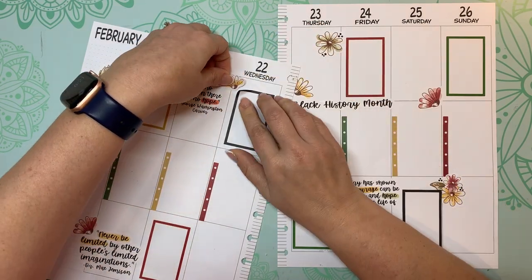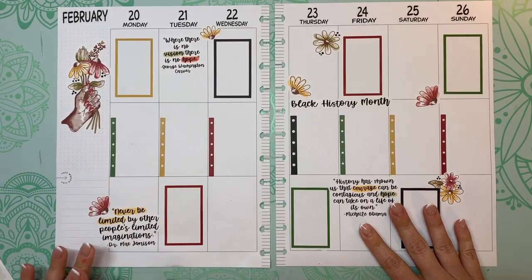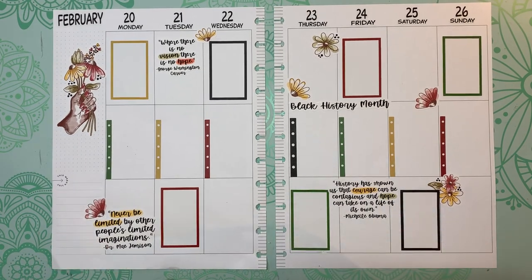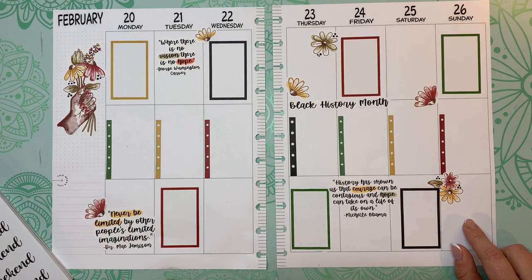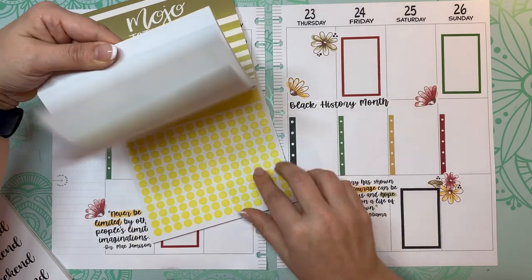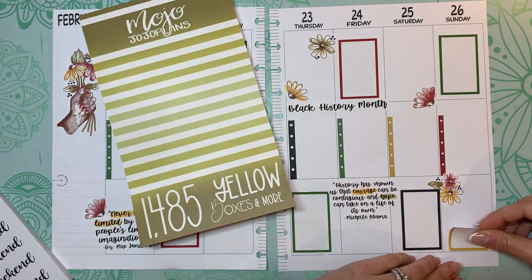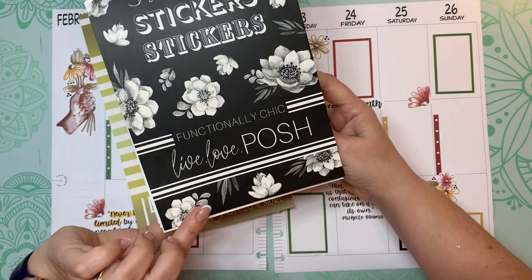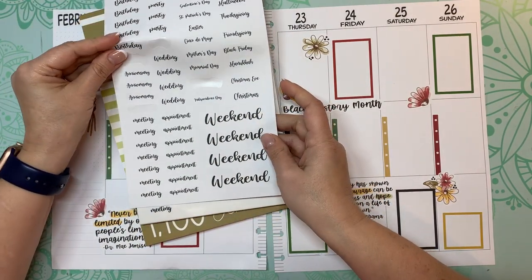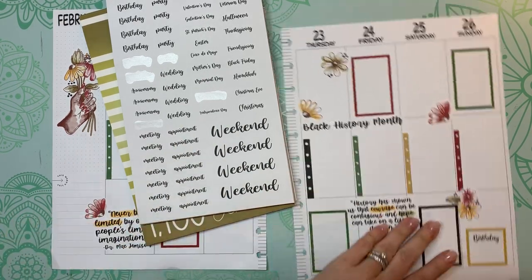My husband did surprise me — there were flowers downstairs when I came down this morning, so that was sweet. I'm going to put another sticker down here because it's my friend Danny's birthday, so let's put a yellow — more of a gold — sticker down here. I'll put a birthday sticker in here from Live Love Posh Functionally Chic.